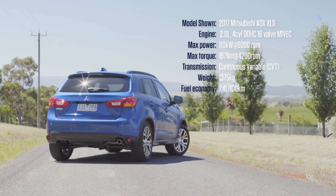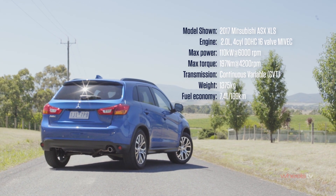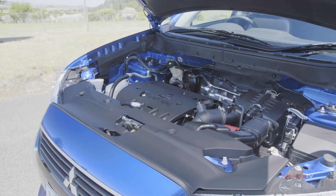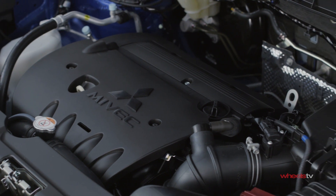Kicking things off is the LS Petrol Manual from $25,000. It uses Mitsubishi's tried and trusted two-litre, four-cylinder petrol engine that has powered the closely related Lancer and Outlander since the mid-2000s.